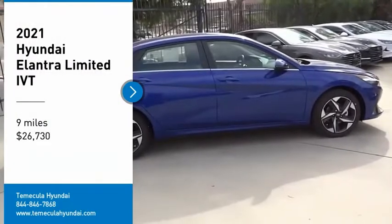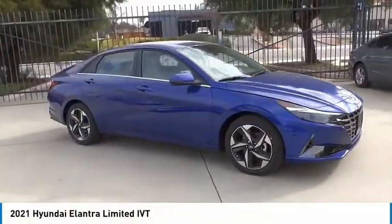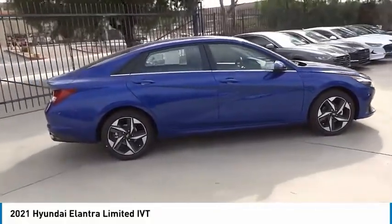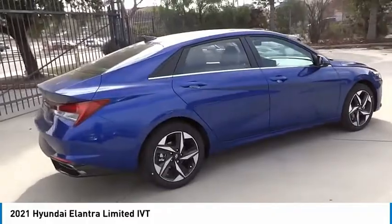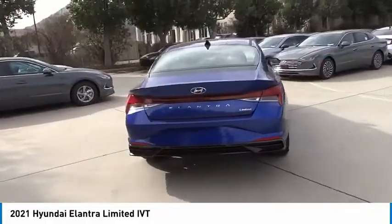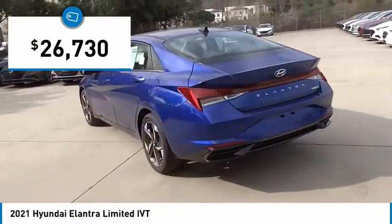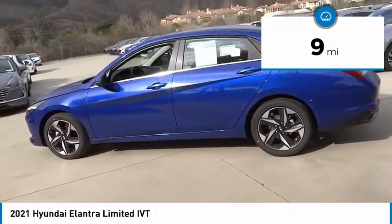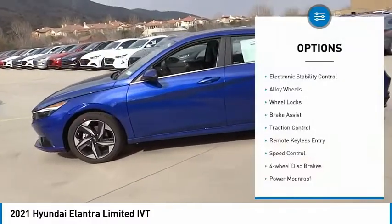You are going to love the 2021 Elantra. The Elantra boasts the most interior room in its class and gets an exceptional 35 miles per gallon. With its luxurious standard features, the Elantra is an easy choice and is priced below $30,000. This vehicle has less than 100 miles.